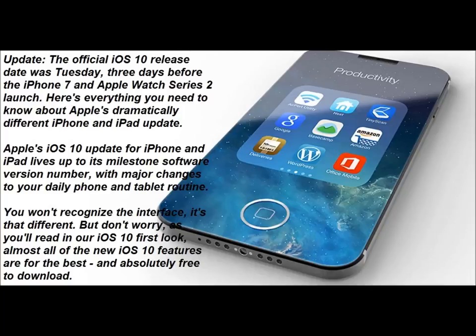But don't worry — as you'll read in our iOS 10 first look, almost all of the new iOS 10 features are for the best and absolutely free to download and update. The official iOS 10 release date was Tuesday, three days before the iPhone 7 and Apple Watch Series 2 launch.